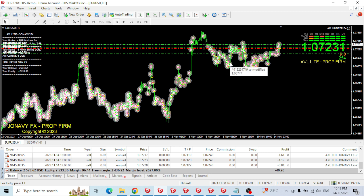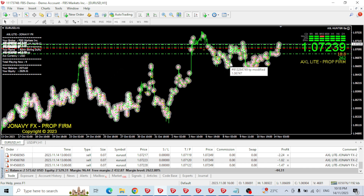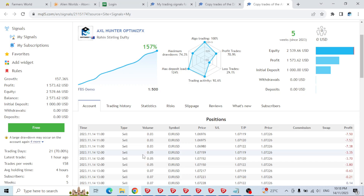This one I was going to leave to last but it's fine — it's called Axle Light or Axle Hunter EA, and it's been running on EURUSD on the H1 timeframe the whole time. It started with $1,000 and it's now up to $2,573. However, there was a bit of news last month.